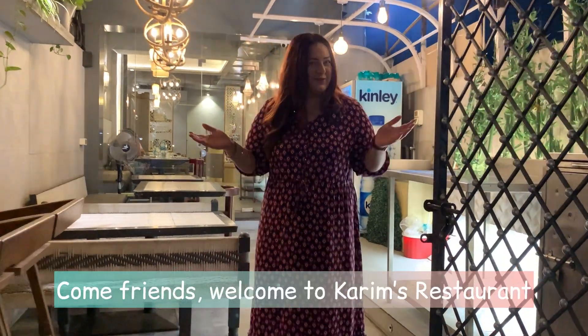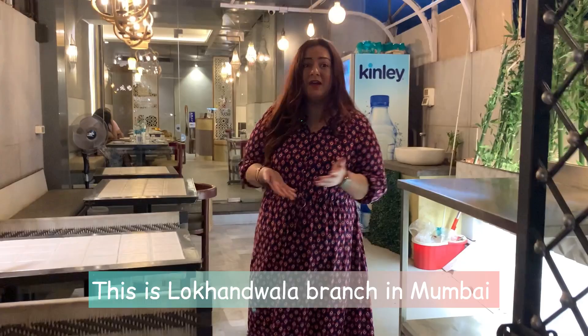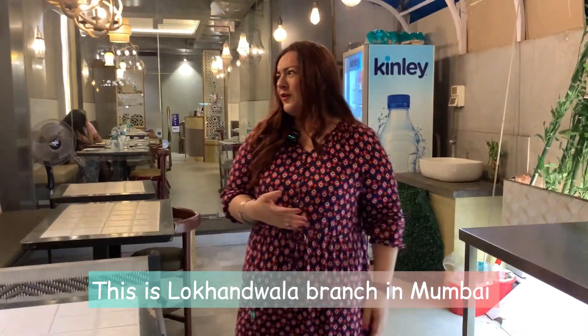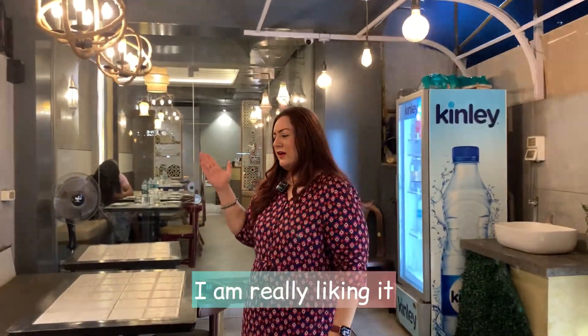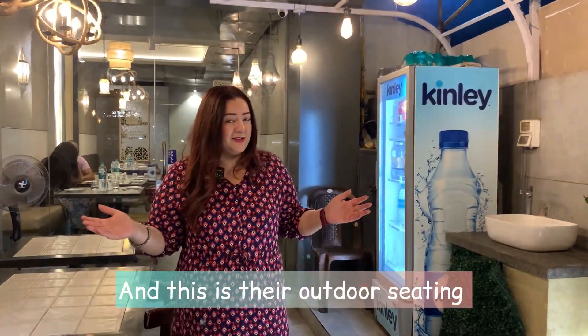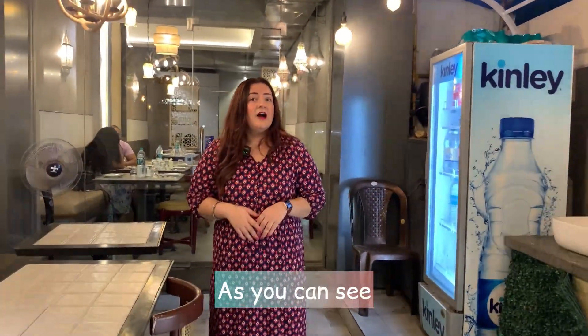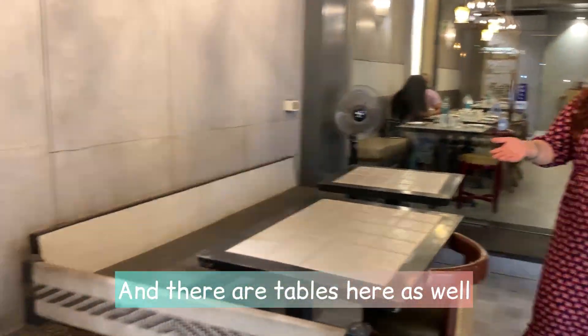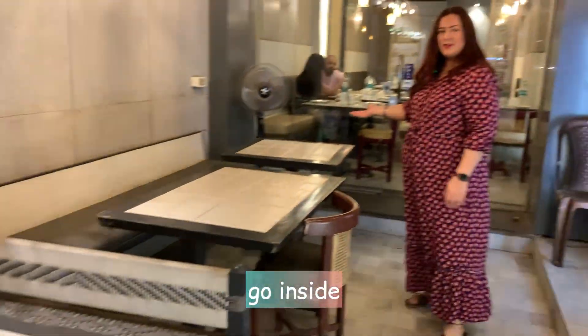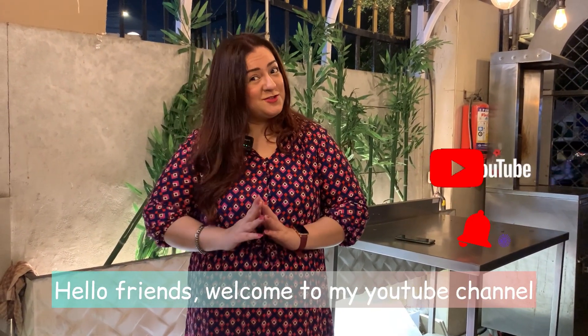Hello friends! You can see how cute and cozy Ambris has been made. This is their auto setting — you can see it as a mangy style. There are tables here too. Let's look inside. Hello friends! Welcome to my YouTube channel. My name is Suni Goy.